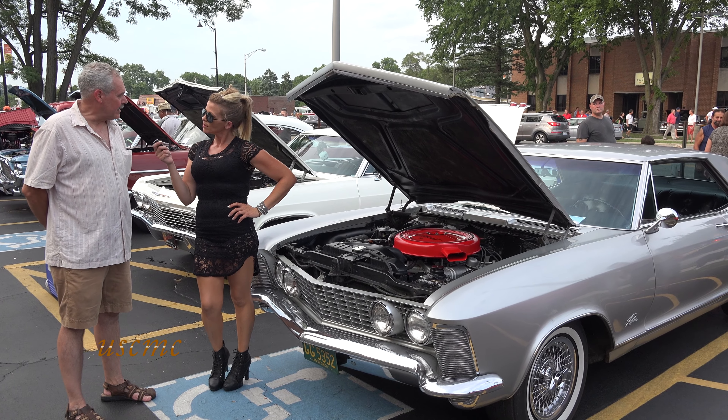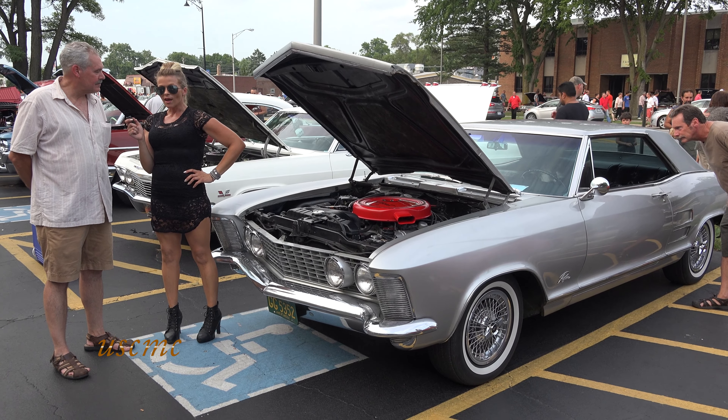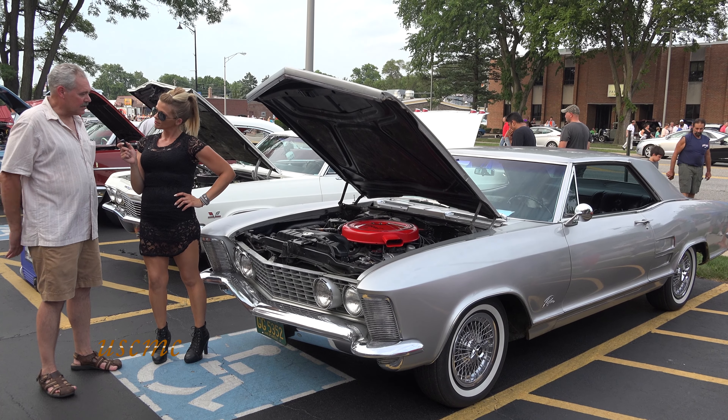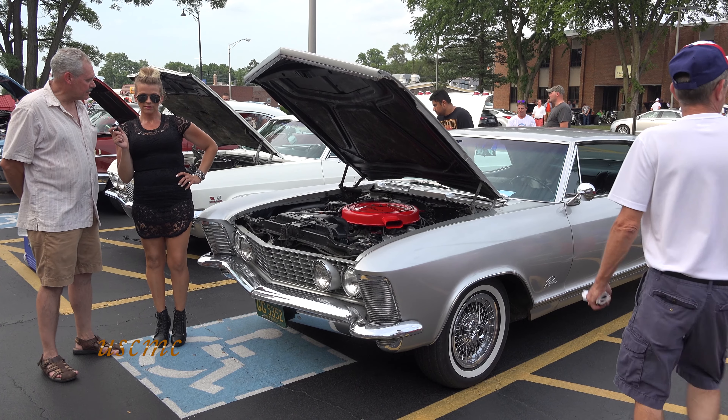Hi, I'm here at Payless with Patrick Hanrahan. Where are you from? Oakland. What did you bring with you tonight? A '63 Buick Riviera. How long have you had the car? Three and a half years.